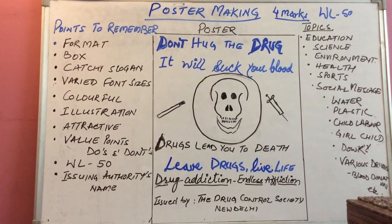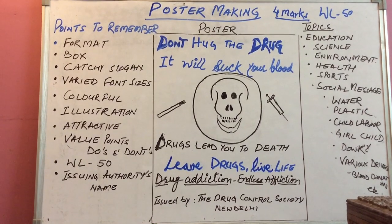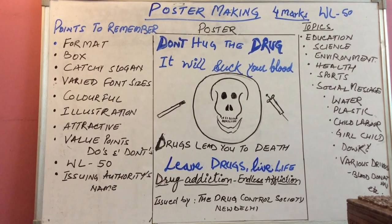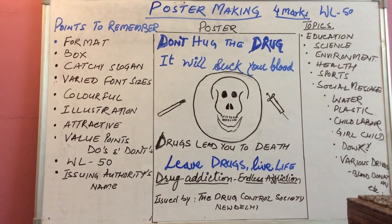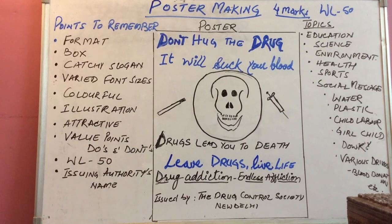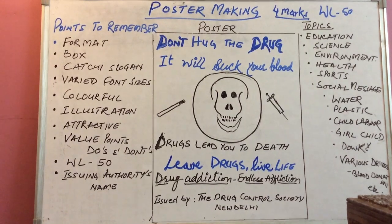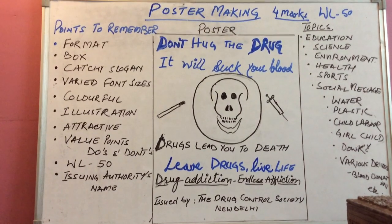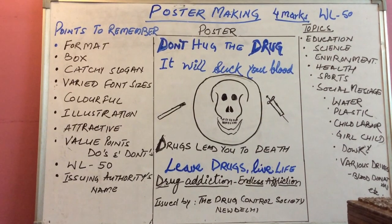So now we have to begin — how to write a poster. Poster writing is a four-mark composition and the word limit is 50. What is the purpose of poster writing? The poster is written or drafted to convey a message to the masses. Generally it is a social message which is to be imparted to the general public.